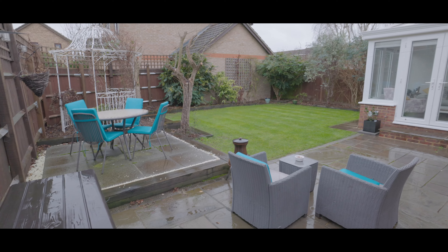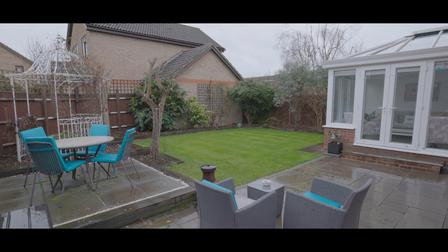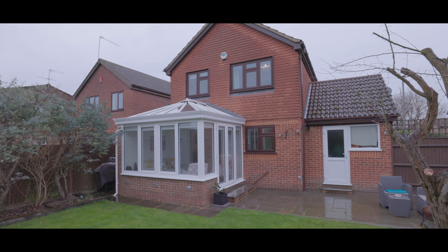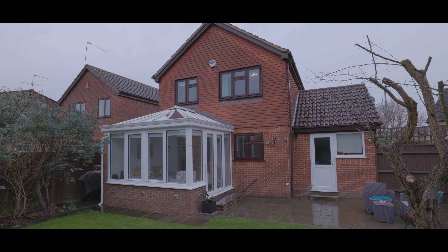Externally, the rear garden has been beautifully landscaped with a raised patio area, a lawned area, and side access to the front of the property. If you'd like to arrange a viewing, please contact the Datchet office today to make your reservation.